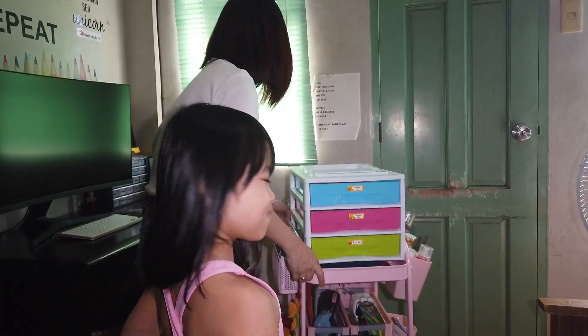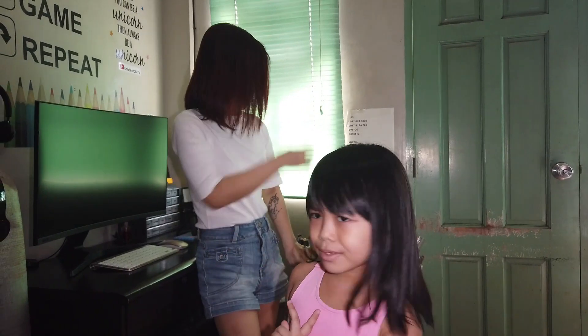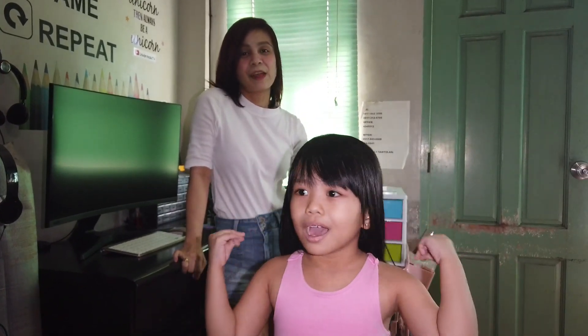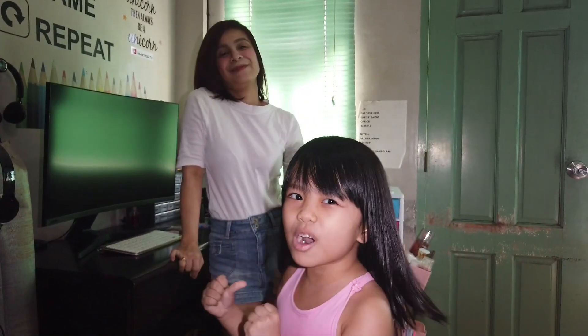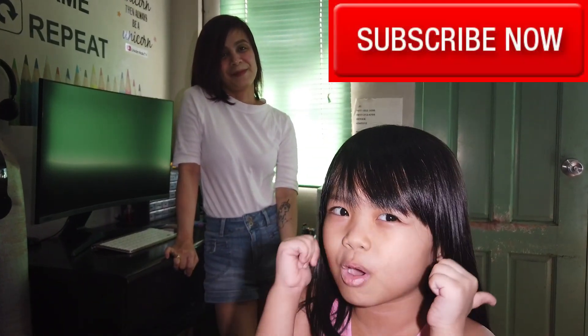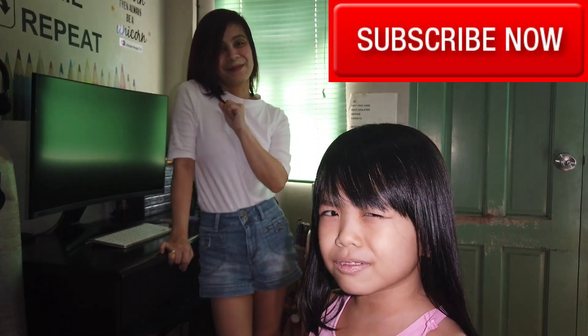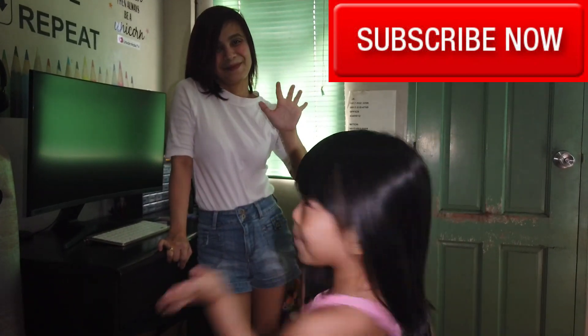That's it for today guys! We're just serving you another vlog, yeah. Now we can say bye bye to you guys. Bye guys! See you on our next vlog. I hope you enjoy it. Please subscribe, and I hope you like this video. Click the notification bell. Bye you guys! Bye bye bye!